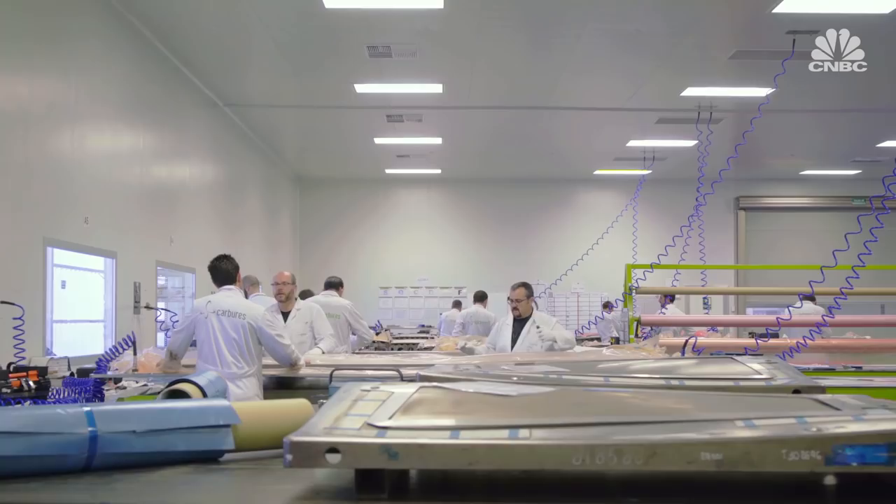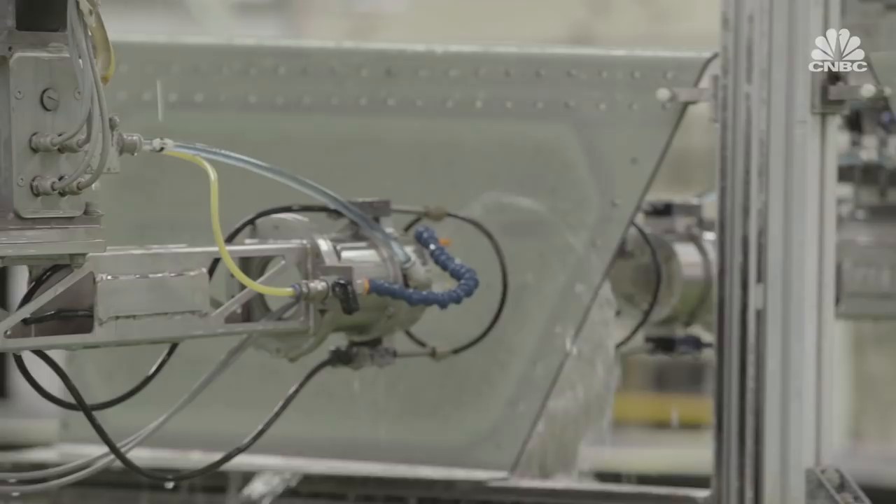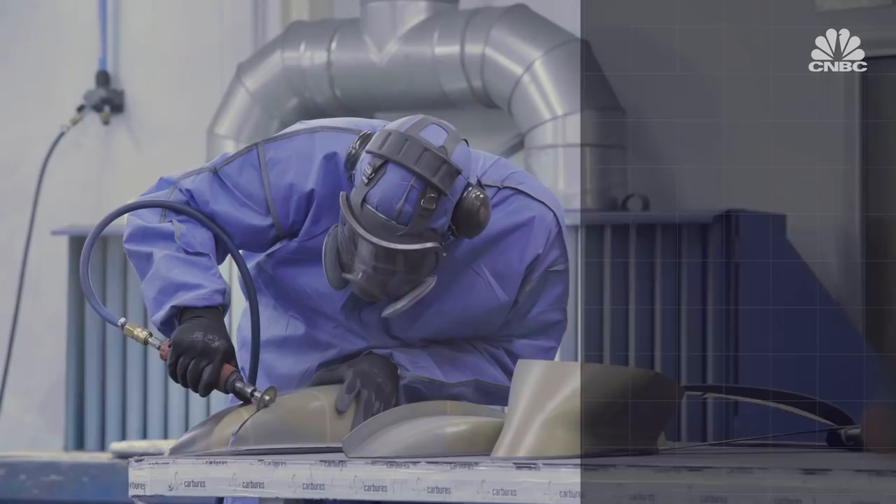Hyperloop Transportation Technologies partnered with a Spanish manufacturing and engineering company to build the capsule. It took a combined 26,000 hours of skilled engineering and assembly.